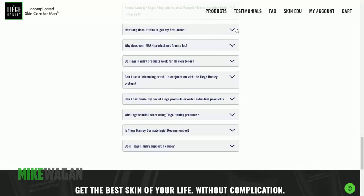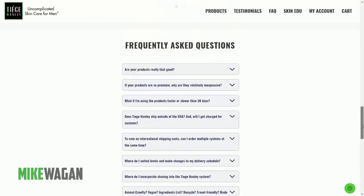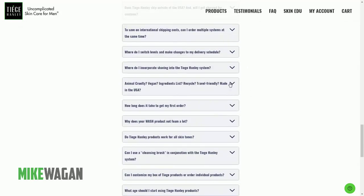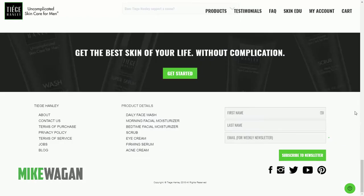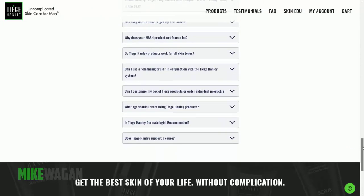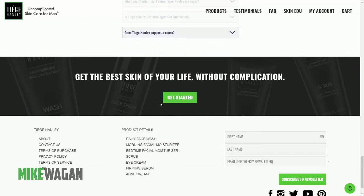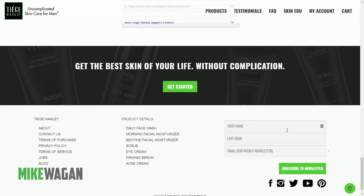If any new visitor has questions, they can just check the FAQs on the homepage and get answers right away without having to search anywhere else on the site. The FAQ is implemented as toggled elements. I actually like their website — they stick to their main brand colors, black and green. The footer is a basic footer with links to products and main pages.